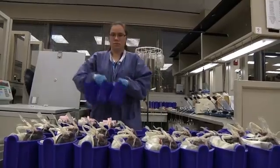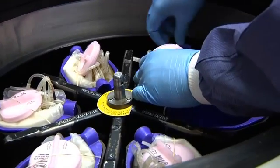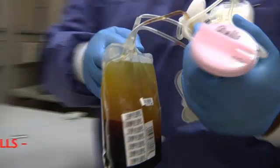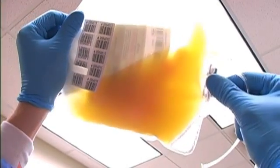Your blood is taken to the Biologics manufacturing lab where it's placed into a centrifuge. This spinning motion forces the blood to separate into three different components: red blood cells, platelets, and plasma. It's tricky to spin it at just the right speed to push the heavy red blood cells and white blood cells to the bottom of the bag but leave the small platelet cells suspended like snowflakes in the plasma.